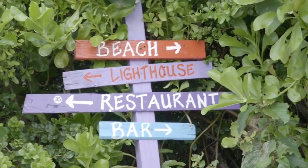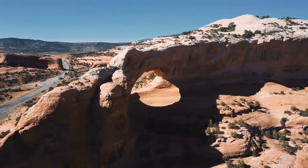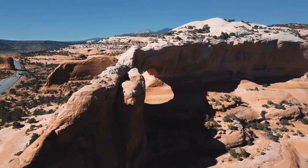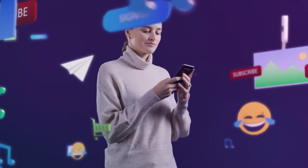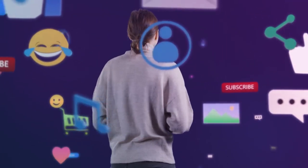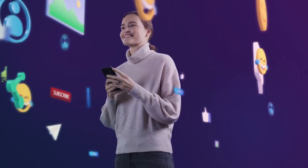Augmented reality — AR park tours are an exciting innovation in park digital signage. By overlaying virtual elements onto the real-world environment, AR tours provide a unique and immersive experience for park visitors. With the help of a smartphone or tablet, visitors can unlock hidden information, view 3D models of wildlife, or even interact with virtual characters that guide them through the park. AR park tours blend technology with nature, creating a dynamic and captivating experience that appeals to visitors of all ages.